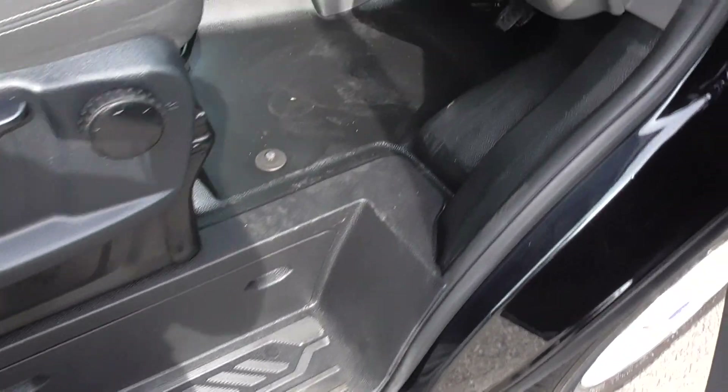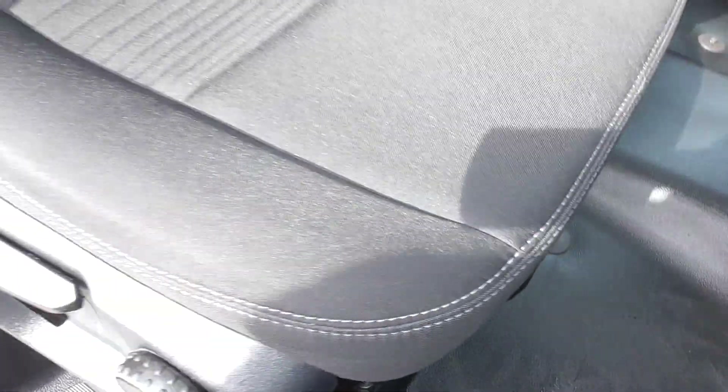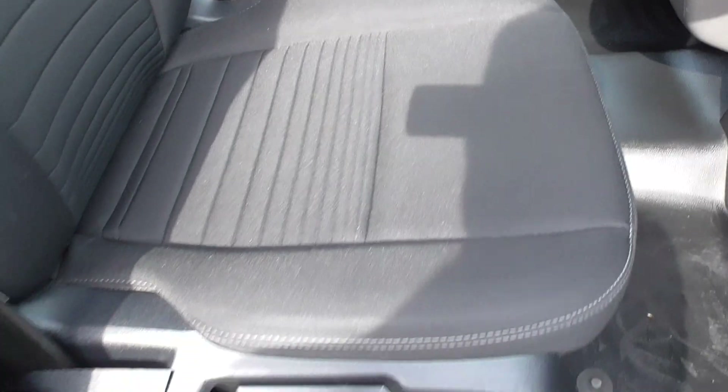The kickplates and steps are all in super condition. The floor mats are lovely. The driver's seat is in super order throughout — no cigarette burns, no marks, no sealant, no white paint.